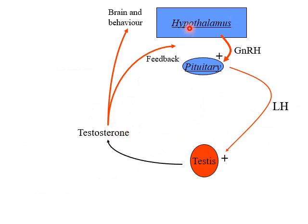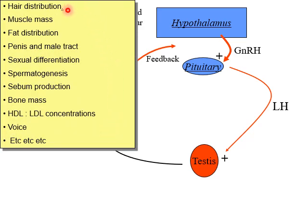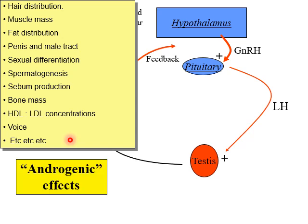Testosterone feeds back onto the hypothalamic-pituitary axis to modulate LH secretion. It also has effects in the brain to control behaviour — aggressive behaviour and sexual behaviour being the most obvious. Testosterone influences secondary sexual characteristics, which appear at puberty when testosterone levels rise. Multiple other effects within the body are modulated by testosterone or its metabolites: hair distribution, muscle mass, fat distribution, metabolism, bone mass, voice, and many more — all modulated by the testis and its secretion of testosterone, as well as its metabolites DHT and oestrogenic compounds.